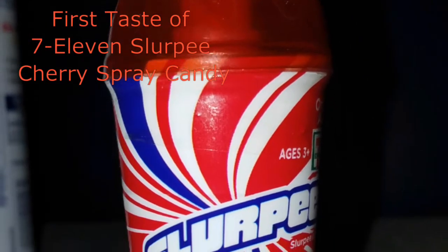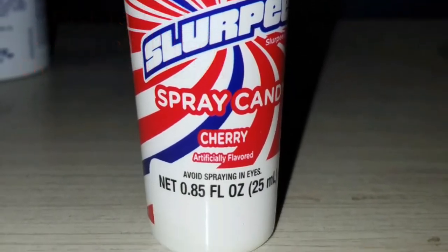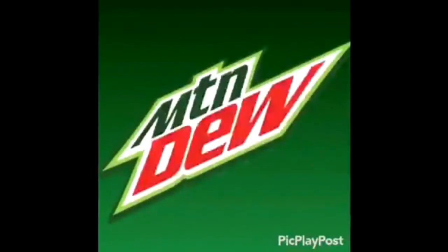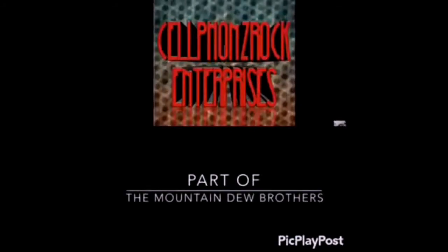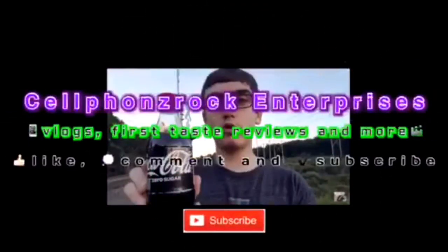Today I'm going to do a first stage video of the 7-Eleven Slurpee Cherry Spray Candy. What's up YouTube, today is September 11th, 2016.